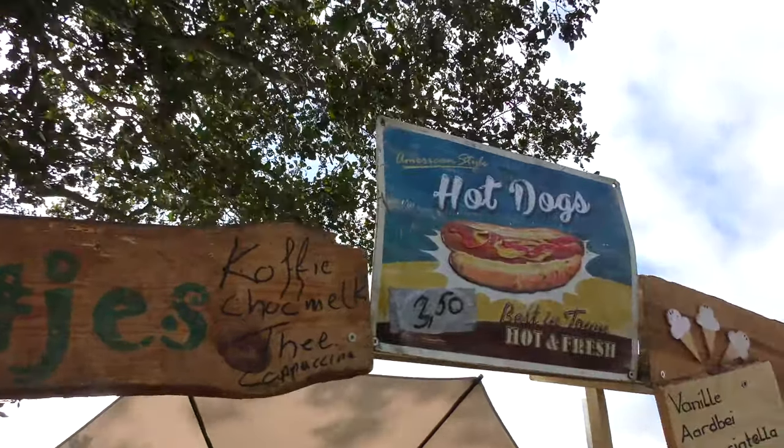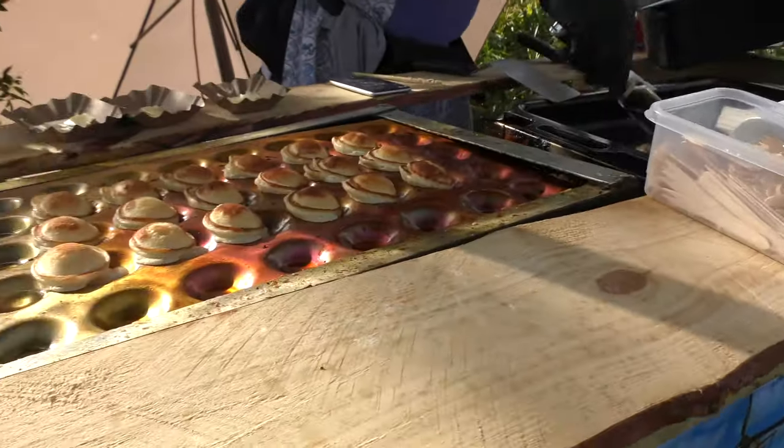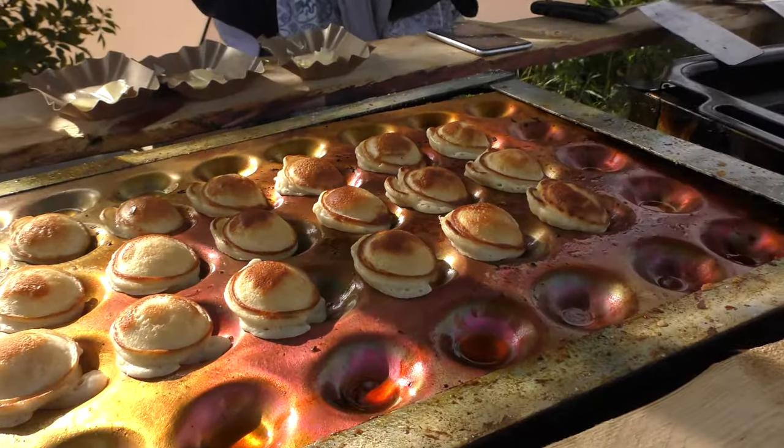As we were leaving we bumped into a man selling hot dogs and poffertjes — so I thought I'd show you guys what the poffertjes are cooked in. How cool is that?